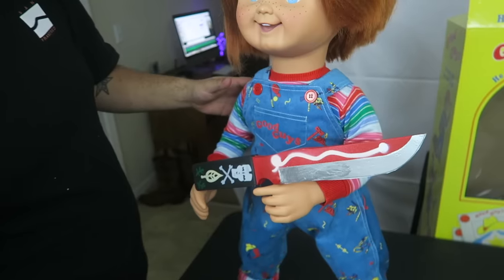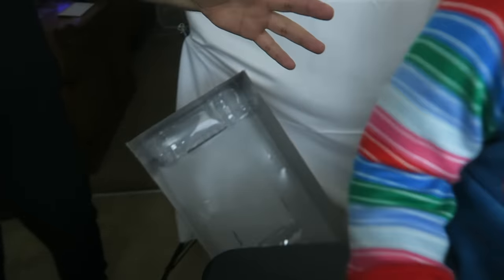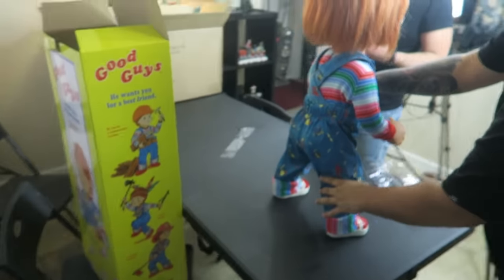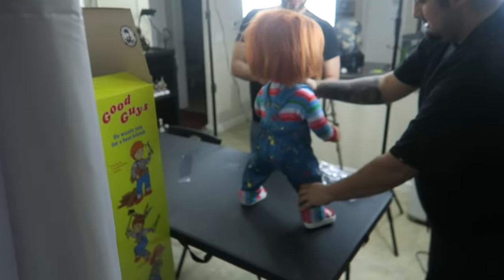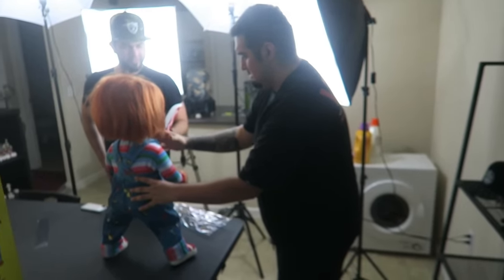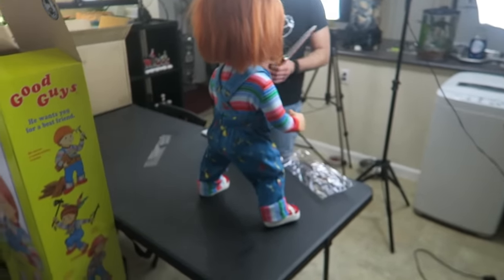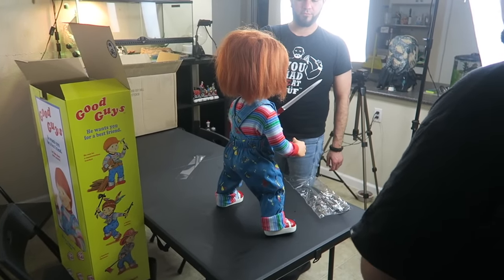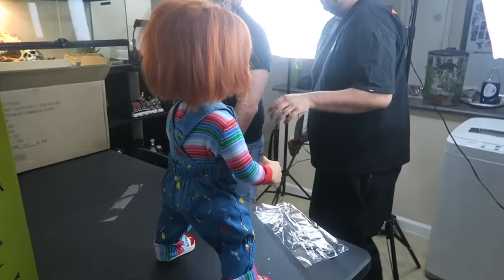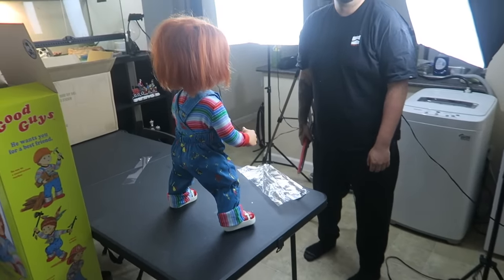Oh yeah. Oh my god. You gotta do it like — you know how he's like walking and he has the knife in his hand? Come over here. Just look at how scary he looks. If you see that standing there, that's scary. That's like you're about to kill him. Oh. Still shots. It's great. That is so cool. Oh. Oh my god. That gives me a chill right now. When you pick him up and it just turns.